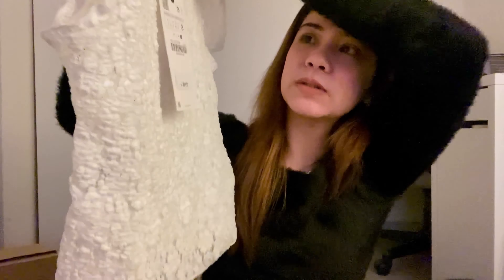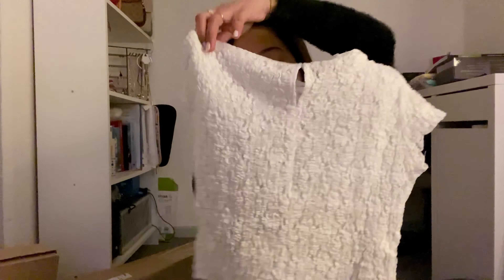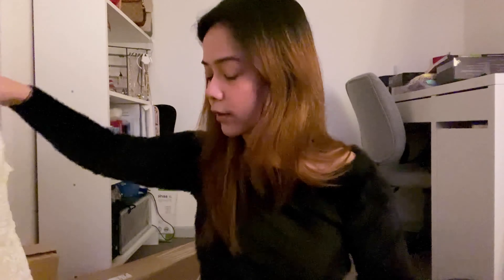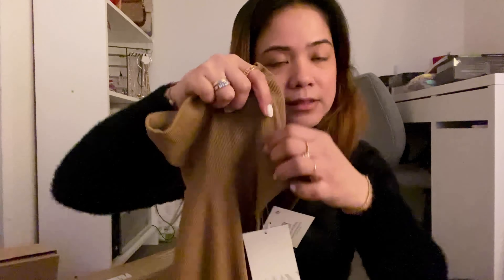Okay guys, I didn't notice that the recording had stopped — it was just a video issue. While I stopped, I saw that I had paused on accident. Now I'll repeat it. I've already opened it but it's still here. My headphone battery had died, so yes — the next item is a skirt.